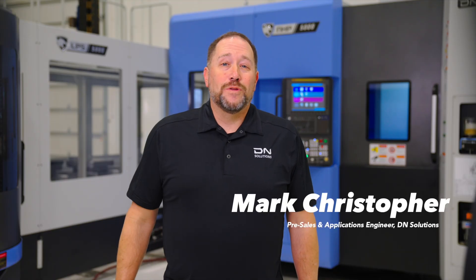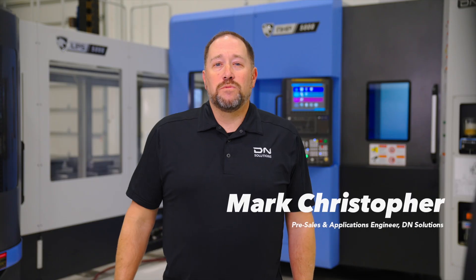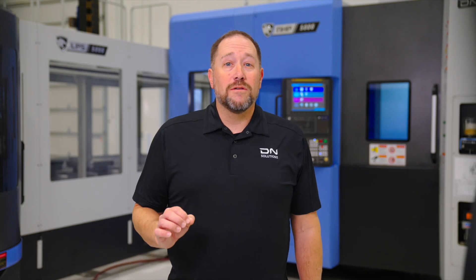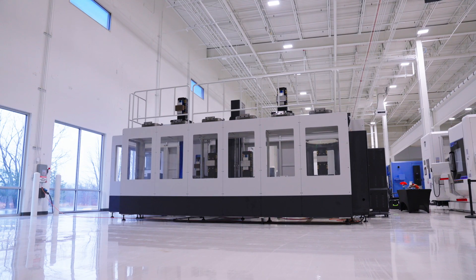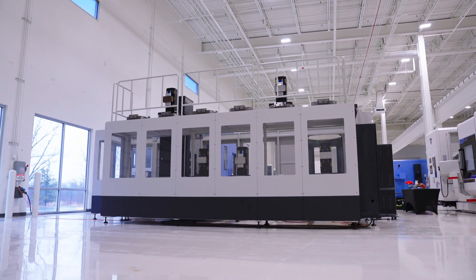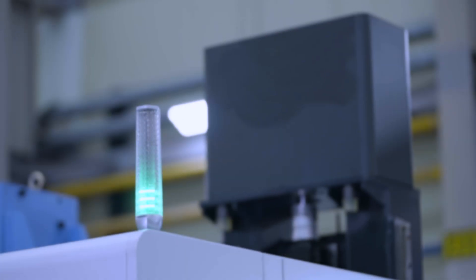Hello, I'm Mark Christopher, your host of DN Tips, and today I want to have a conversation with you about something that you have either already thought about or you're eventually going to think about. I'm sure you've asked yourself at some point: do I, or does my company, need a horizontal machining center? You've probably thought about what the advantages would be, because horizontals are typically at a higher price point than a traditional vertical machining center. So let's talk about the advantages and when it's time to make the move to that horizontal.